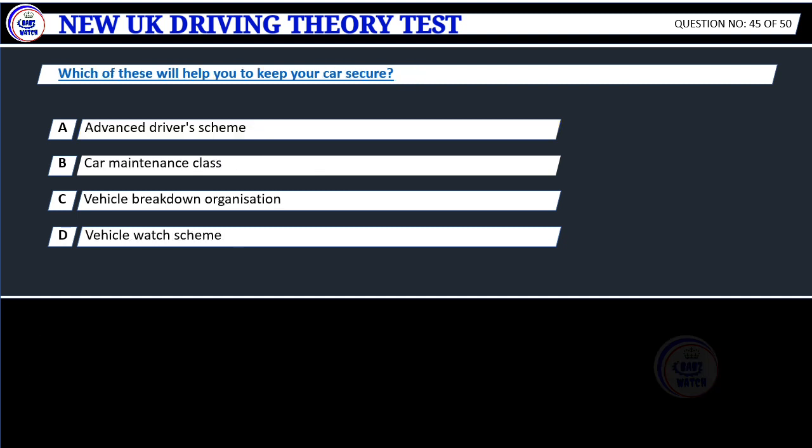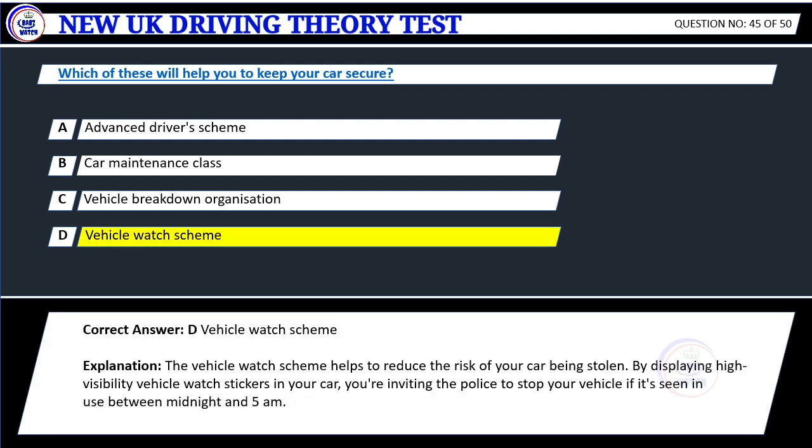Question 45. Which of these will help you to keep your car secured? A. Advanced driver's scheme. B. Car maintenance class. C. Vehicle breakdown organization. D. Vehicle watch scheme. Correct answer: D. Vehicle watch scheme.